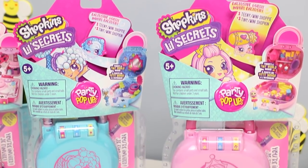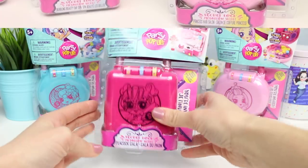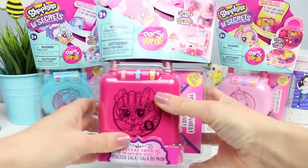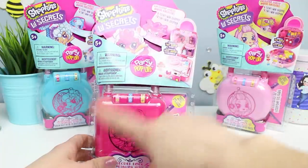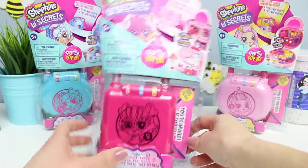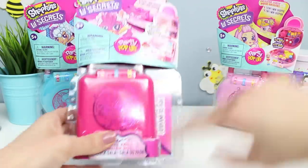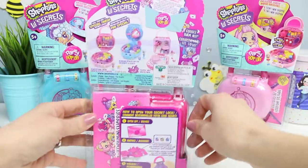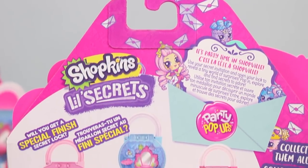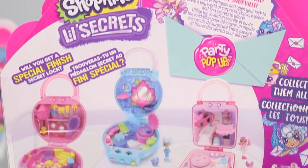Today we are going to be looking at the Peacock Gala, the Bubbling Beauty Day Spa, and the Princess Hair Salon. There's so much pink here, it's hurting my eyes. I'm going to start with the Peacock Gala. These are for ages 5 and up. Every package will contain one playset, a teeny mini Shoppie, and a tiny mini Shopkin. And this time, we're invited — they are all different party-type themes. It's party time in Shopville!